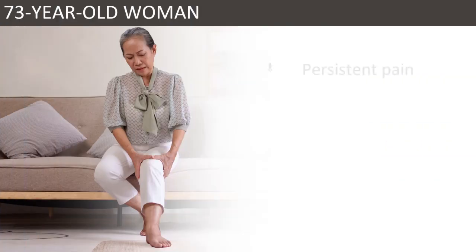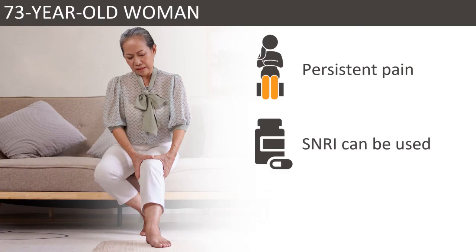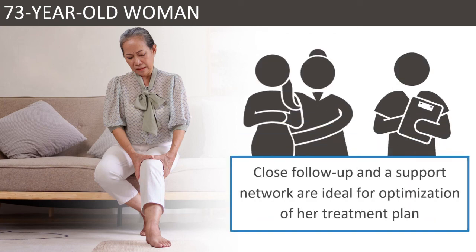Our patient has persistent neuropathic pain despite taking gabapentin at a therapeutic dose. Given her comorbid depression, an SNRI such as duloxetine can be trialed. In addition, the patient should be encouraged to add low-impact exercise to her daily routine and address her underlying medical conditions. Close follow-up and involvement of a support network are ideal for continuous optimization of her treatment plan.